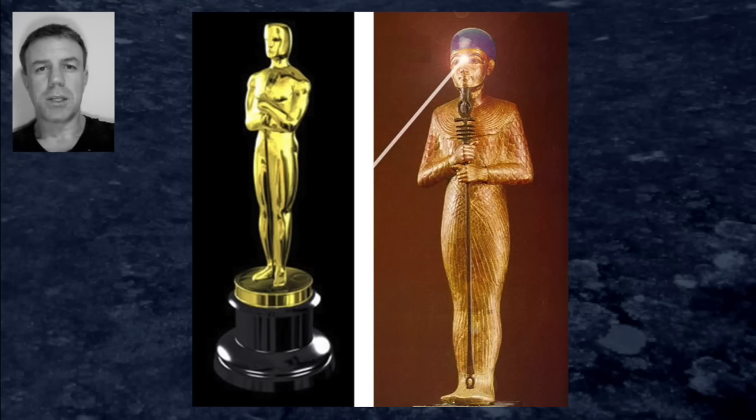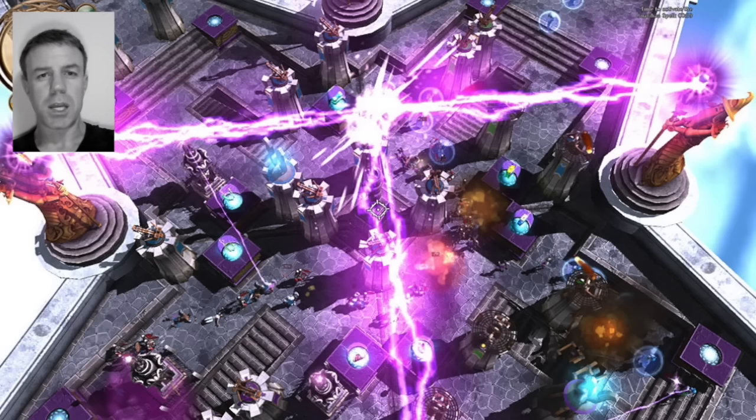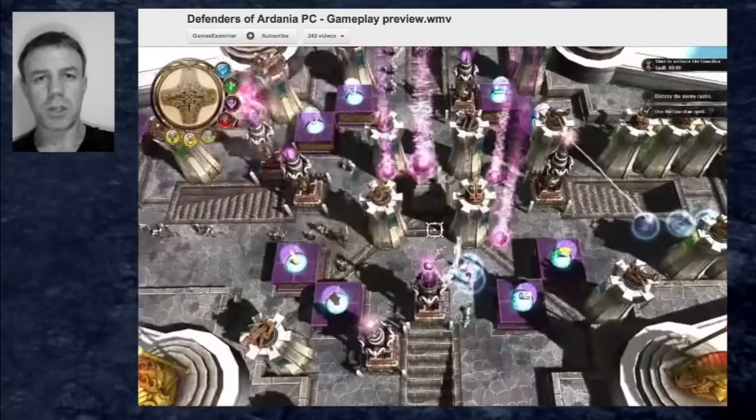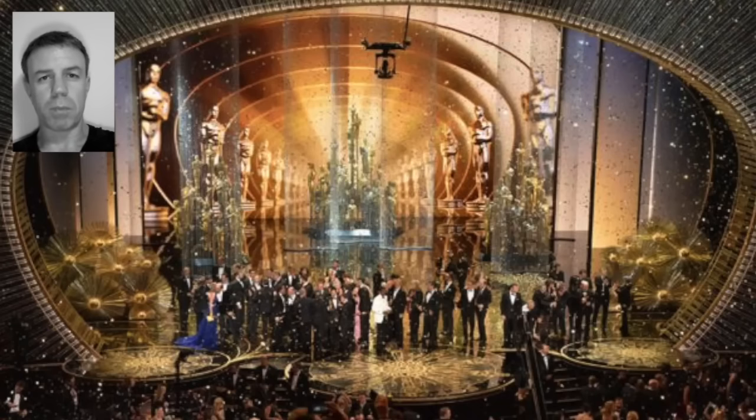And obviously you have the magic circle right there, and interestingly you have the staffs there also. I have a depiction of that within the Adania game there with the staffs and the magic circle. I'll just add to this video — there were other things about the Grammy Awards and the imagery and all the rest of it, but beyond that.